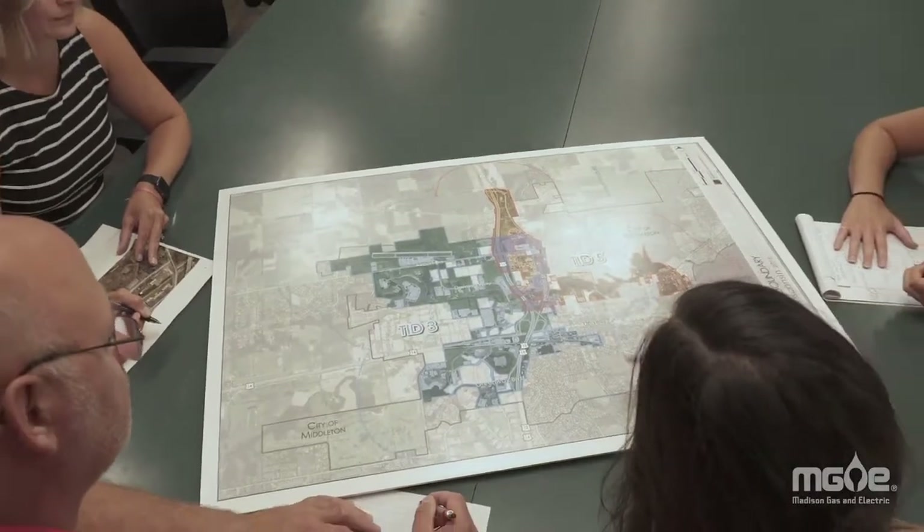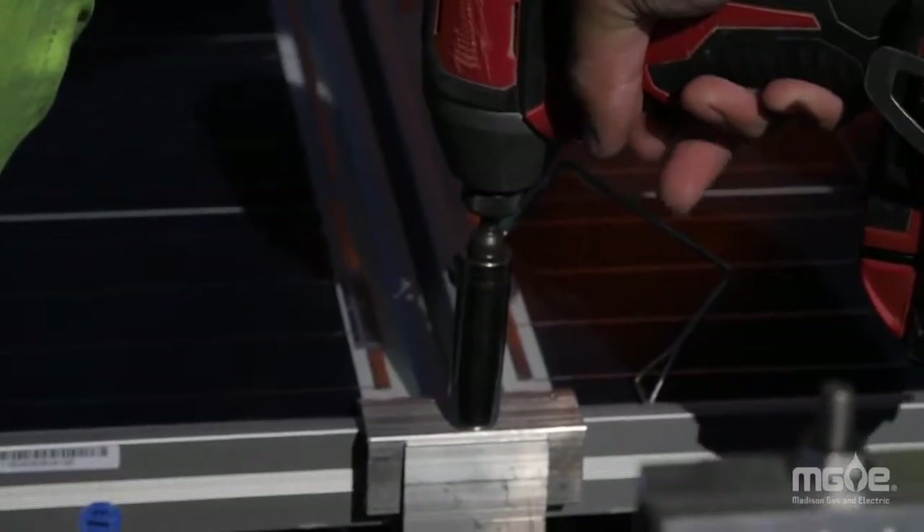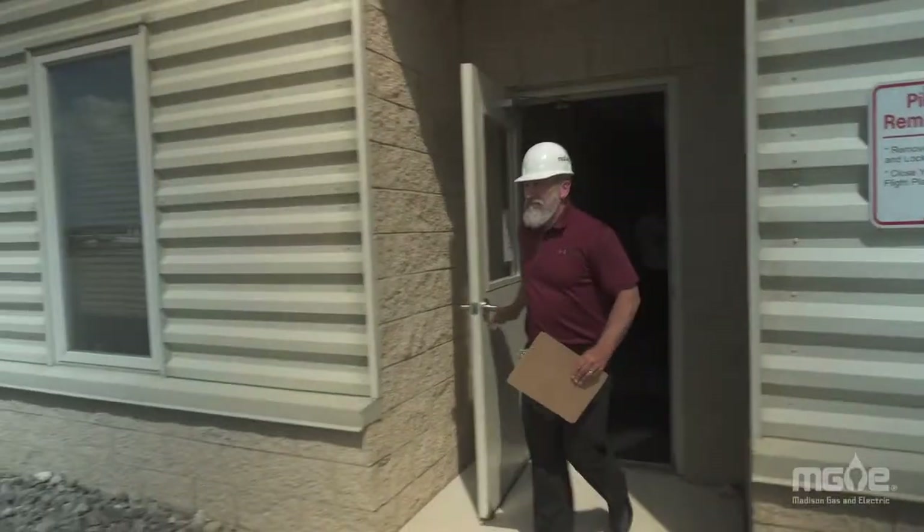Expanding the Shared Solar program moves the community towards MG&E's goal of net-zero carbon electricity by 2050. The airport really stood out as a prime location for solar. Why not put it to a positive community use?